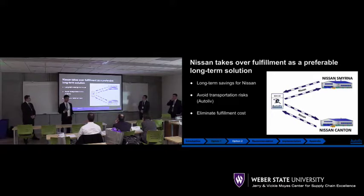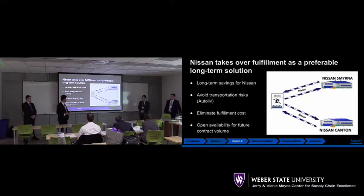We'll be able to eliminate fulfillment costs. Since Nissan will take over, we don't have to worry about transporting from Utah to Smyrna and Canton. We also open availability for future contract volume, because instead of catering to Nissan in our cross-dock warehouse at Olive Branch, we'll be able to cater to a different customer and use that space for them.